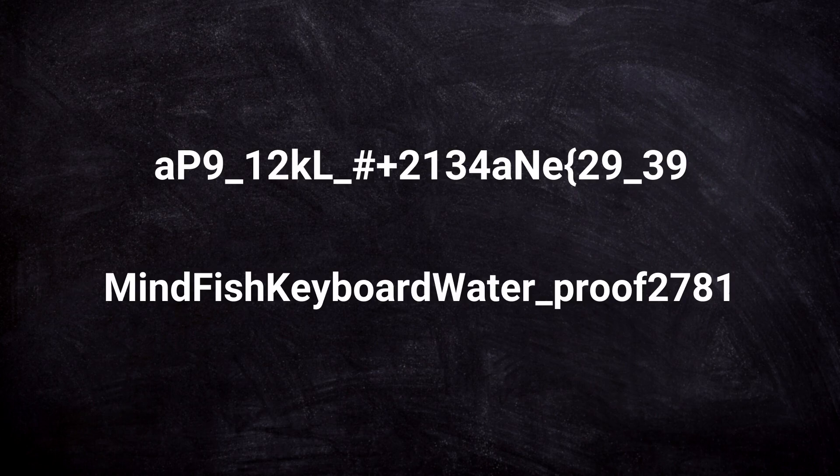Which of these two passwords is harder to crack? A lot of people would intuitively say that the first one must be better because it looks so complicated. But this is just our little petty human perspective. While 'mindfish keyboard water underscore proof 2781' is much easier for us humans to remember than the other one, it is actually the stronger password. It has seven more characters than the alternative, which makes it much, much harder to crack using brute force.